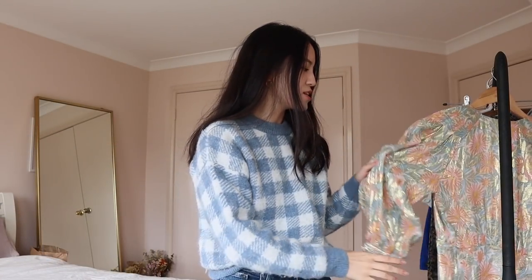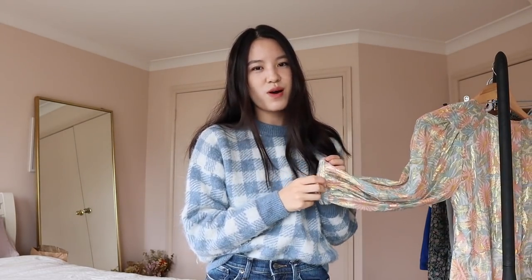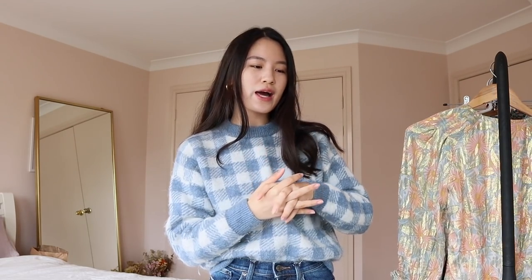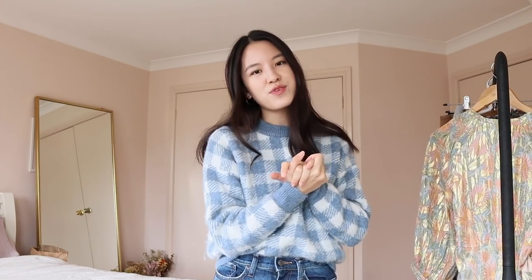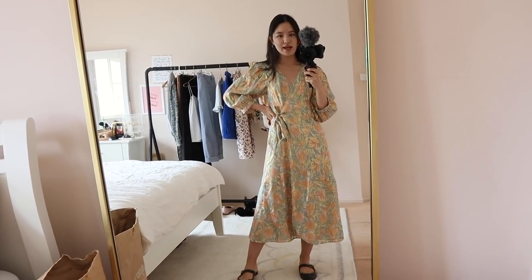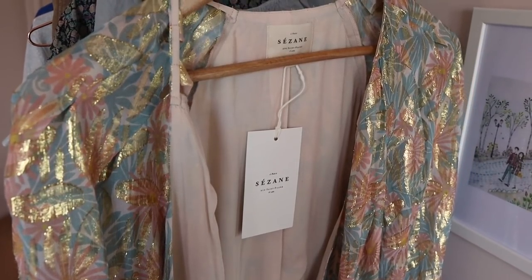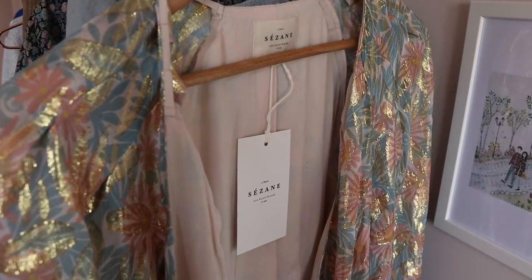I wanted to very quickly show you my thoughts on this Cezanne dress. It looks gorgeous, but I've decided to send it back, and I thought I would quickly share a little review of why — otherwise it kind of won't fit into any other video. I do want to talk about items that I receive and don't like as well, so this is one of them. So this is what the dress looks like on. I really do think it's very beautiful. As you guys will know, I adore a wrap dress, so this is right up my alley.